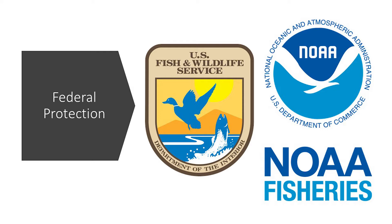The Endangered Species Act defines take as harassment, harm, pursuit, hunting, shooting, wounding, kill trapping, capture, collecting, or attempting to engage in any such behavior. Protected animals cannot be bothered or harmed in any way.